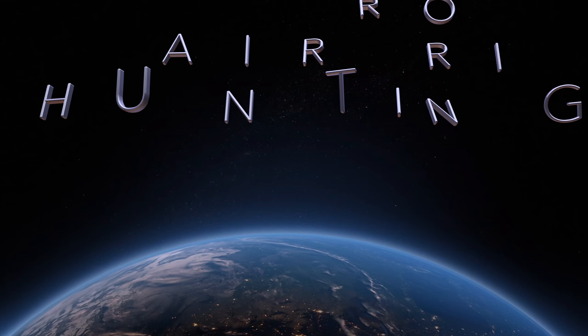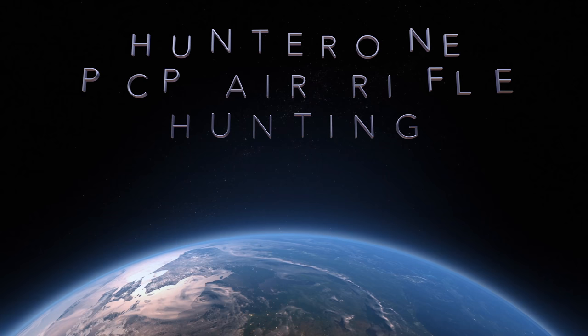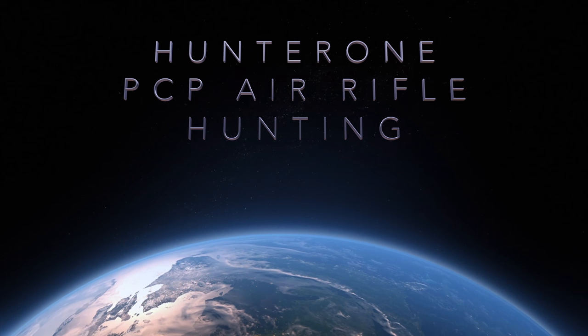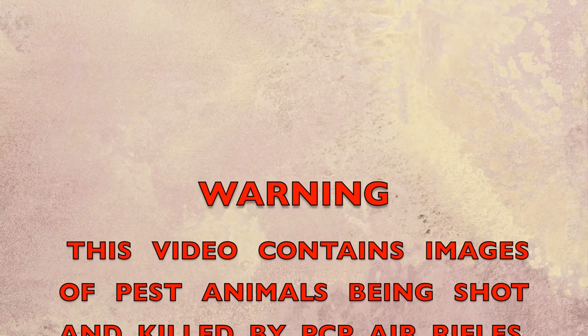Welcome to another Hunter Hunt production. Graphic hunting situations ahead — please leave now if you do not wish to view.